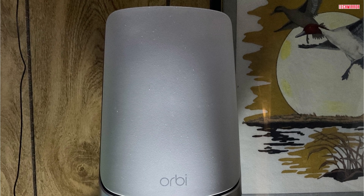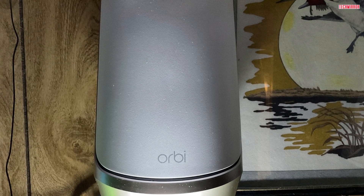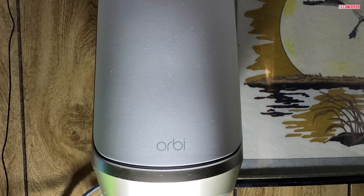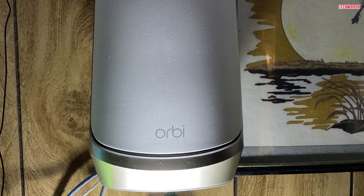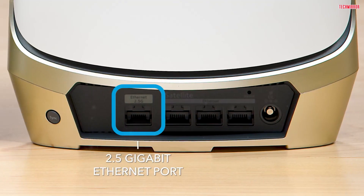Ever since I upgraded to the Netgear Orbi 960 Series, my Wi-Fi headaches have disappeared. The speeds are incredible, and I can now enjoy seamless connectivity in every corner of my home. It's made a world of difference for me and my family.